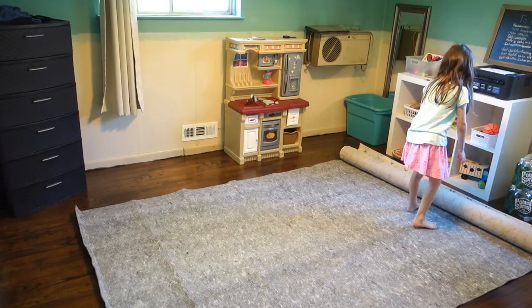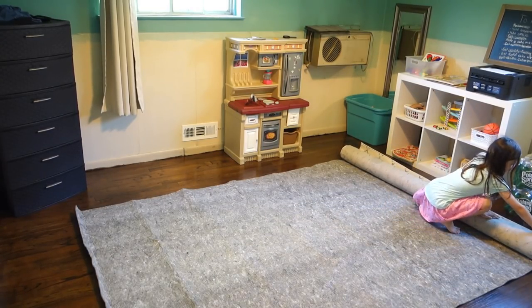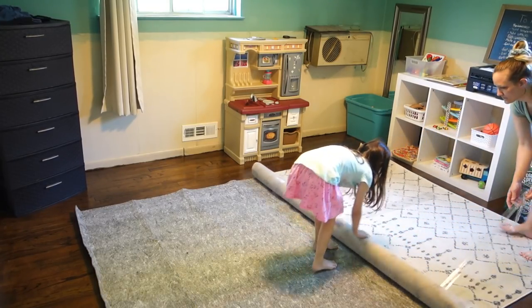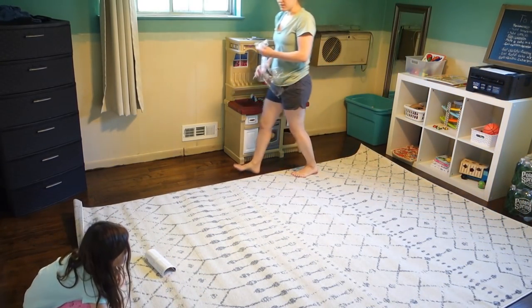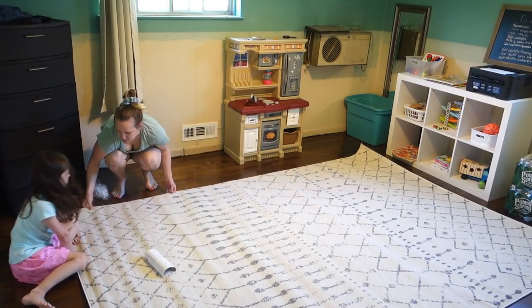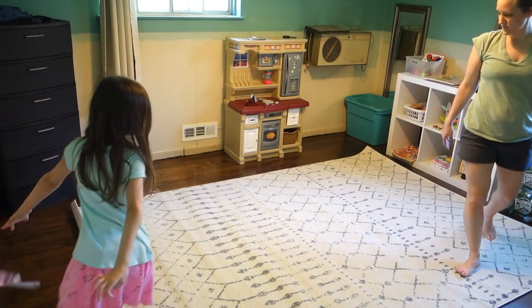Roll it out — that way. Wait, just roll it and it'll come out. Look, it fits! It might be a little bit too big because it's supposed to be shorter. Here we go — there's our rug.